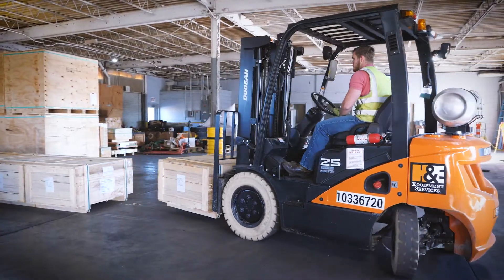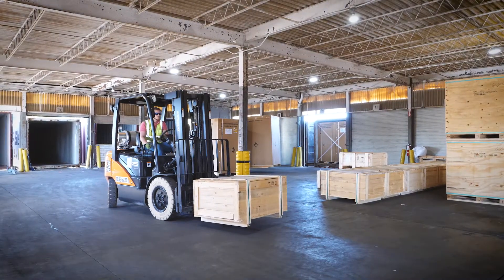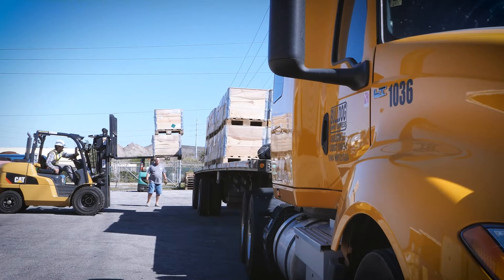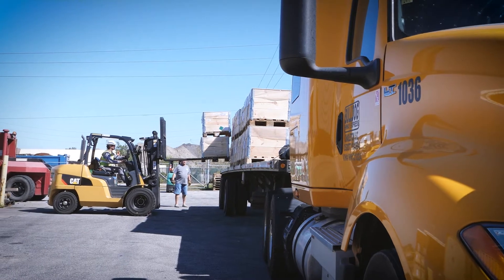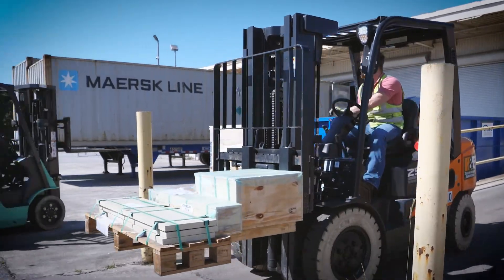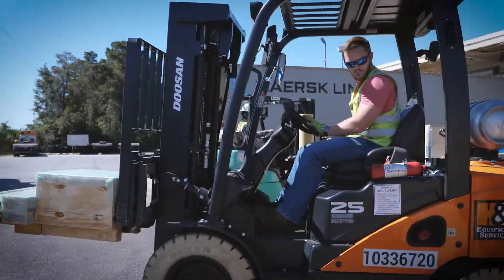We began a warehousing division. The purpose of it is to be able to offer customers a solution to have cargoes come off the port to a local warehouse, stripped and put on an inland mode of transportation, whether it's our flatbeds or a partner carrier's van trailer. We can pull 20 to 25 containers per week to our warehouse.